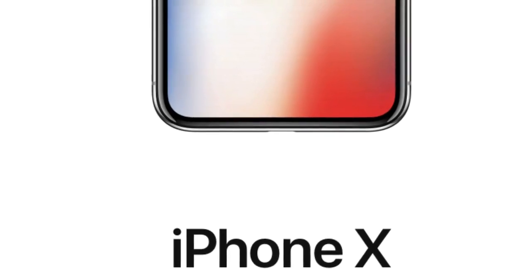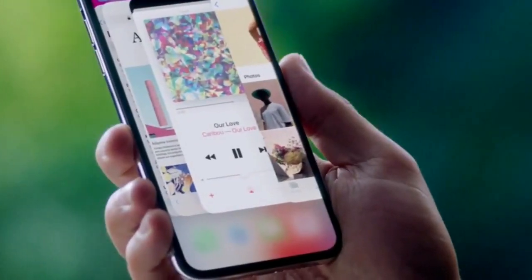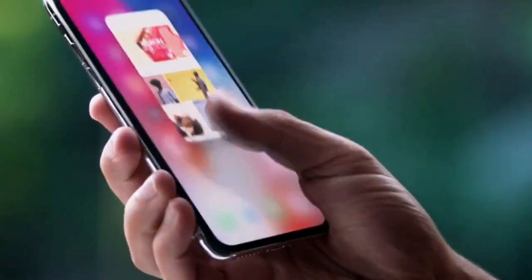Apple has released its new iPhone named as iPhone X. iPhone X will have a 5.8-inch Super Retina display, A11 Bionic chip, wireless charging and an improved rear camera with dual optical image stabilization.